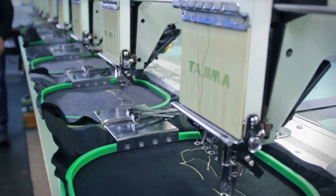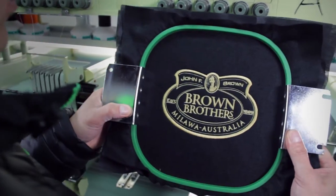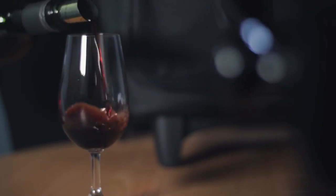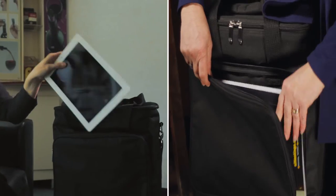Promote corporate identity or boost brand visibility with smart embroidery on the front pocket. Also useful for storing iPads and brochures.